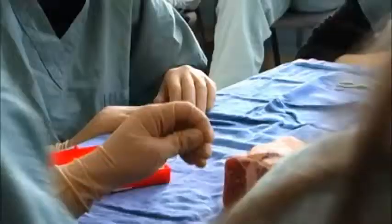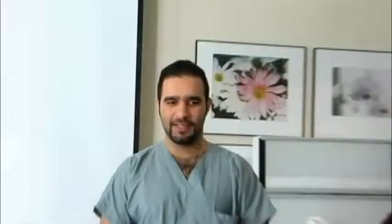After that, they had a hands-on session where they learned how to stitch, how to tie, how to use some modern surgical devices such as staplers.